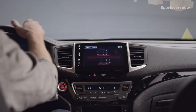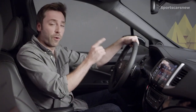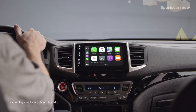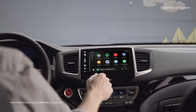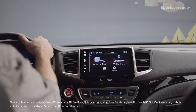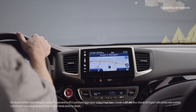Also upping the tech quotient on every 2020 Ridgeline is the sleek, easy-to-use Display Audio, which lets you stay connected while on the road. iPhone users can plug into the USB port and enjoy seamless Apple CarPlay integration; likewise, Android users can enjoy smooth Android Auto integration. And thanks to Honda's satellite-linked navigation system — standard on RTLE and Black Edition trims — you don't need any kind of phone to know exactly where you are, where you're headed, and where to stop for lunch along the way.